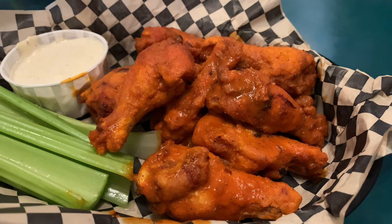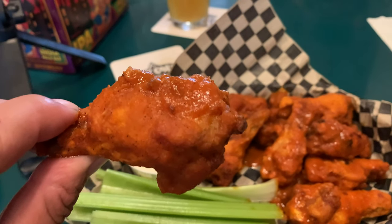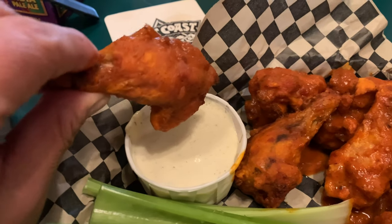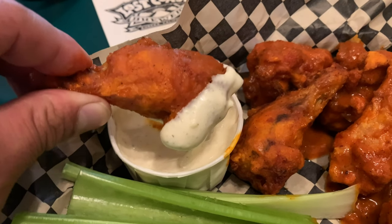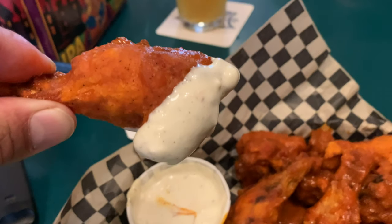To kick things off, we took our server's suggestion to order their famous buffalo wings — and that's something I'll never say no to, so of course we gave them a whirl. Let me tell you, they aren't kidding when they say these are legendary around these parts. They came out steaming hot with a light crisp on the skin, just the right amount of buffalo sauce leaving them glistening with that spicy goodness. I was practically drooling and could not wait for that first bite.